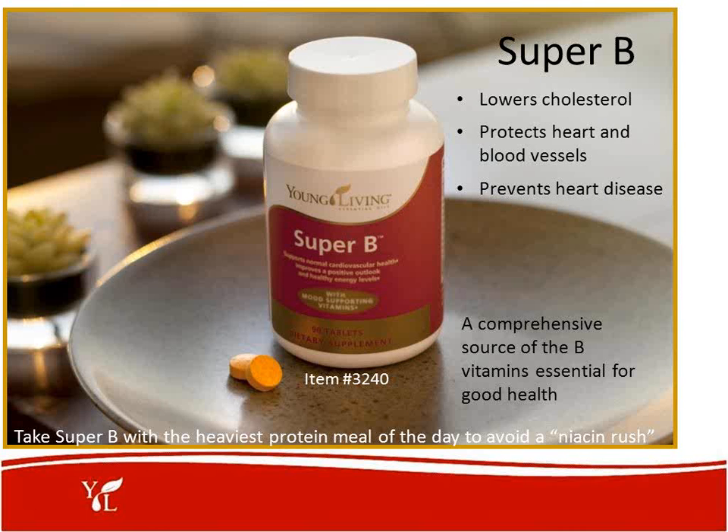Moving on to Super B — this is a great product as well. It helps to lower our cholesterol, protects the heart and blood vessels, prevents heart disease, and is a comprehensive source of the B vitamins essential for good health.